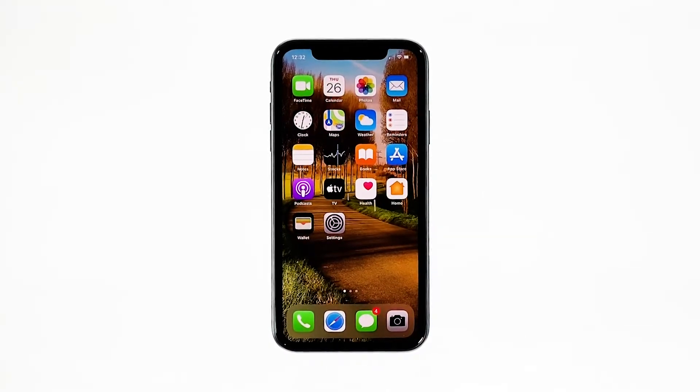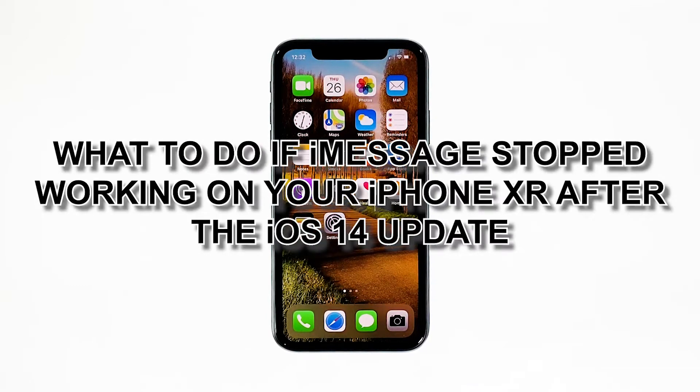Shortly after the iOS 14.2 update, some iPhone XR users reported that they can no longer send and receive text messages as the iMessage service no longer works. Most of the time, this is just a minor issue and you can definitely fix it by doing some troubleshooting procedures. In this video, we will show you what to do if iMessage stopped working on your iPhone XR after the iOS 14 update.